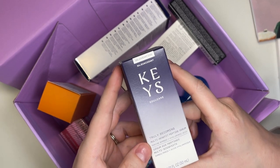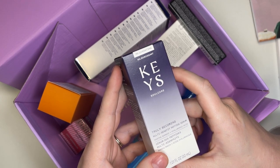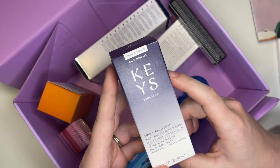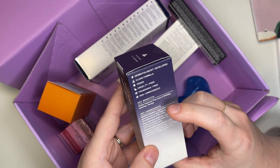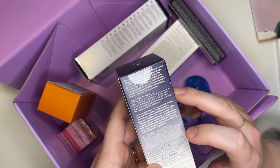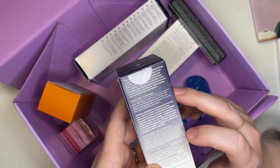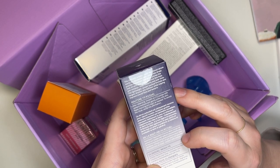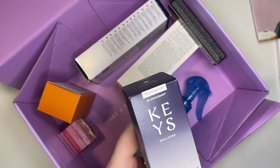The next product is from Keys Soulcare — Alicia Keys' brand, which I think e.l.f. owns. This is the Truly Becoming Multi-Benefit Peptide Serum with Marine Bamboo and Hyaluronic Acid. This clinically proven multifunctional serum rejuvenates skin — just a few drops provide immediate hydration, plump the look of skin, and invisibly improve fine lines and wrinkles both instantly and over time. The lightweight formula also targets dryness and dullness while improving tone and texture. That sounds wonderful, so maybe something I need to keep.